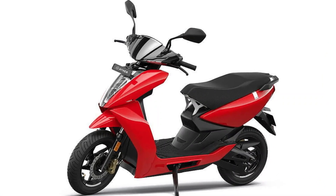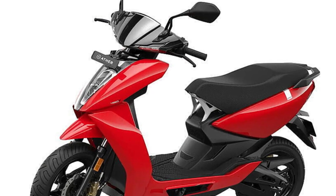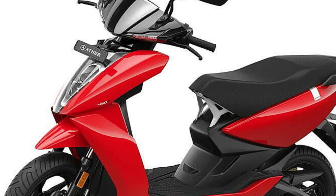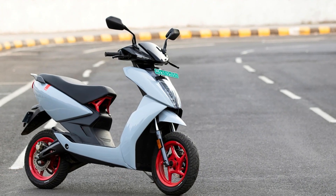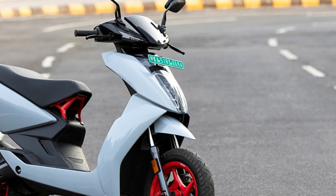The 450X with the 3.7 kWh battery comes with a 6.4 kWh electric motor and delivers a range of 150 km. This variant charges in 5 hours and 45 minutes.